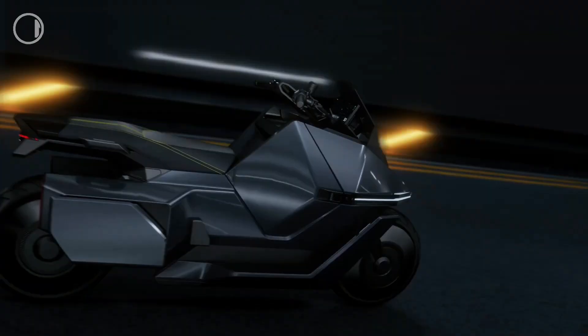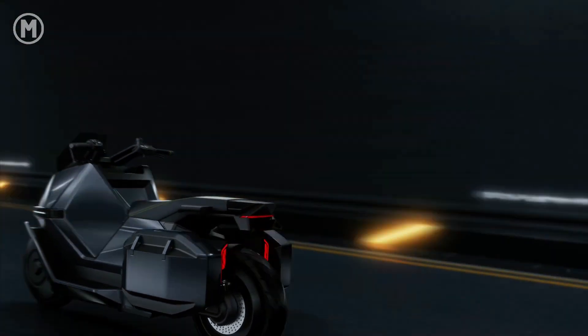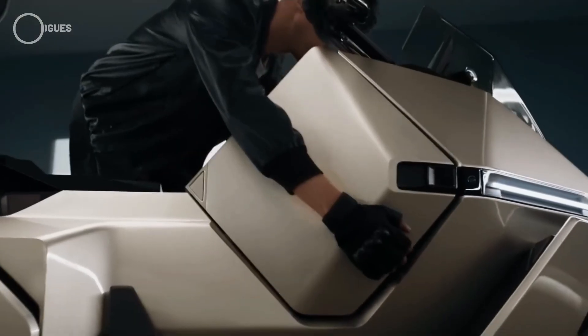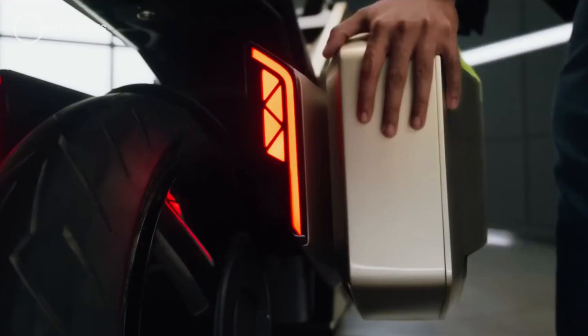Another cool thing is its modular design concept. That means buyers can customize the scooter's body parts to suit their taste. Want extra protection with a small door-like cover? Sure. Need a rear box or side cases for carrying stuff? Just bolt them on.